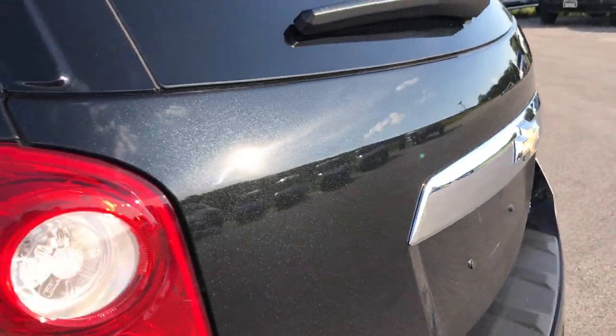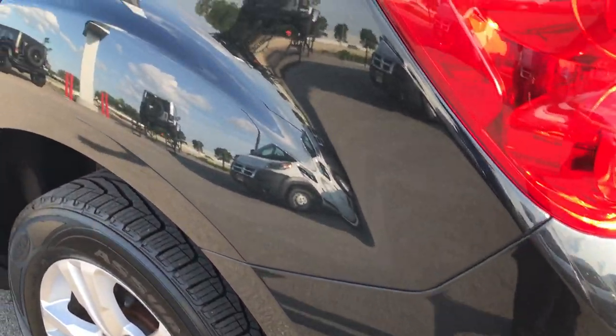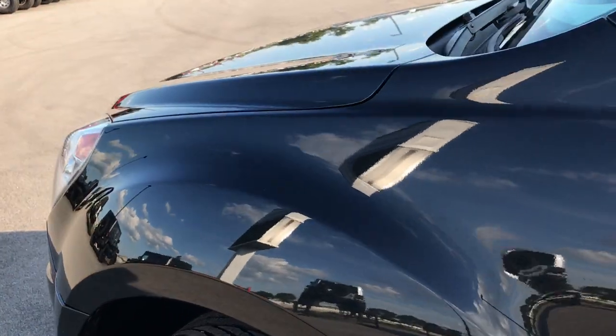Gate's in really nice condition as well. Down this side of the vehicle, just as clean as the passenger side — I didn't see any dents or dings down this side, very very clean.